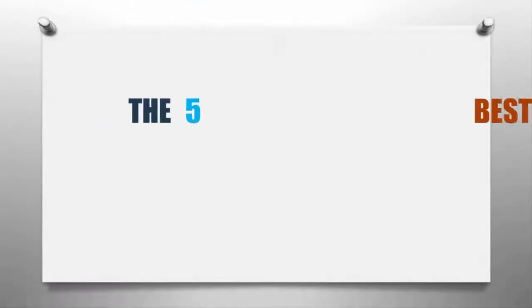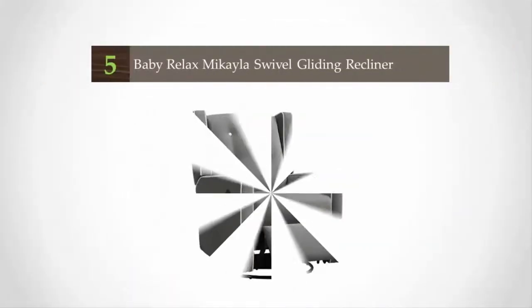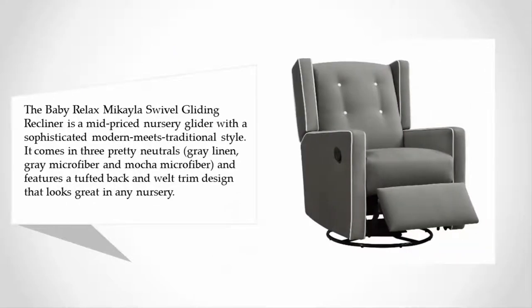Here we present the five best nursery gliders. Let's get started with the list. Starting off our list at number five, the Baby Relax Michaela Swivel Gliding Recliner is a mid-priced nursery glider with a sophisticated modern meets traditional style.